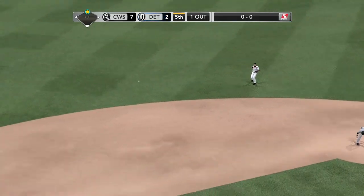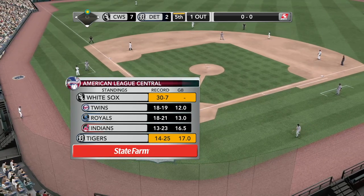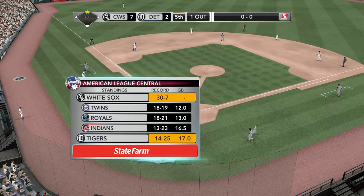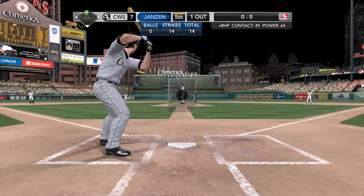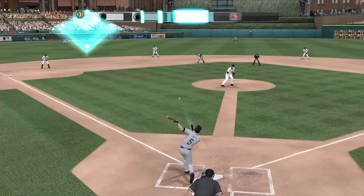The Central Division race is starting to take shape. Let's take a look at the State Farm standings board: the White Sox in first, Twins in the second spot, Royals in third place, Indians fourth, and rounding out the list, the Tigers. Not a lot of expectations in Chicago this year, but the White Sox are surprising everybody, sitting atop the American League Central and building that confidence level.